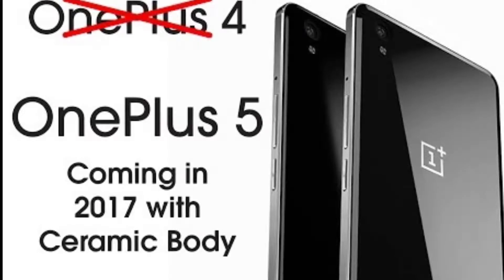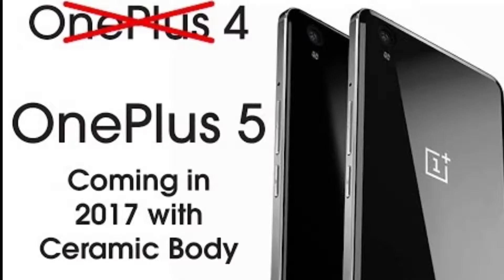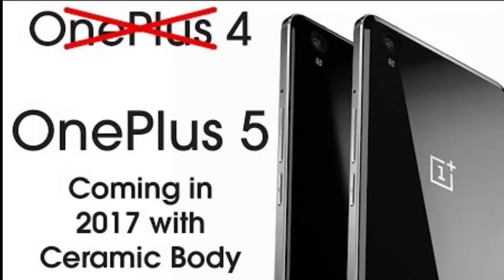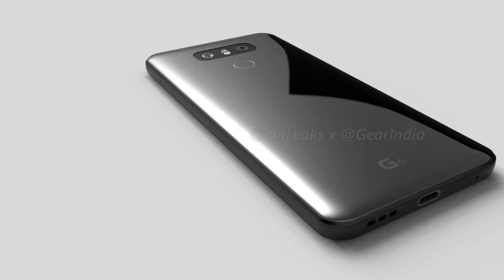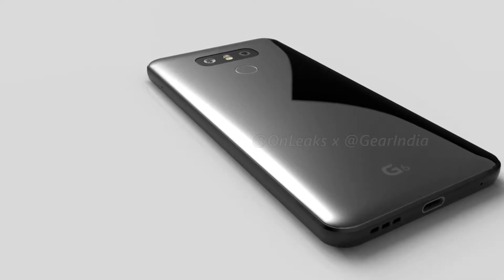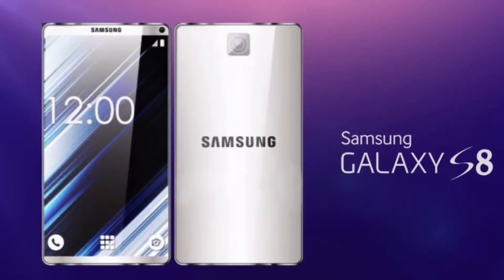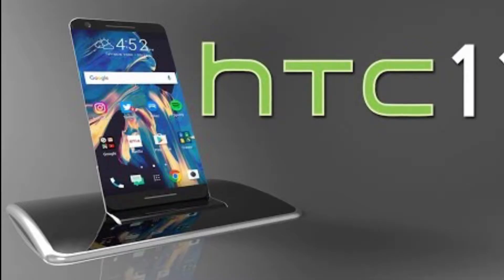The OnePlus 5 may be going down from a 5.5-inch to a 5.3-inch display, but it also might not, so we have 5.3 or 5.5 inches. The LG G6 may be doing the opposite, going from 5.3 to 5.6 inches, or it might not — so again 5.3 or 5.6 inches. The Samsung Galaxy S8 has the biggest difference between the two possibilities: it may be 5.5 inches or 6.2 inches, which is a pretty big difference.